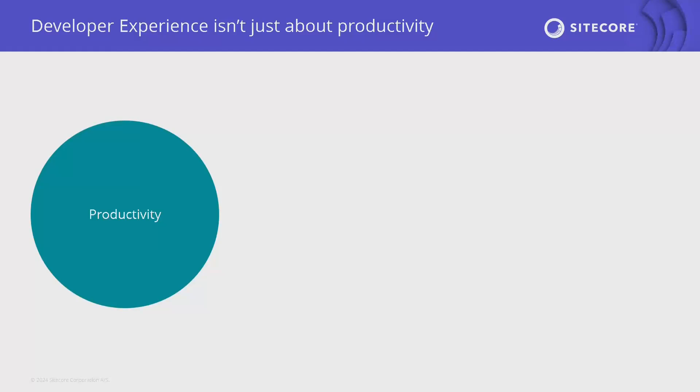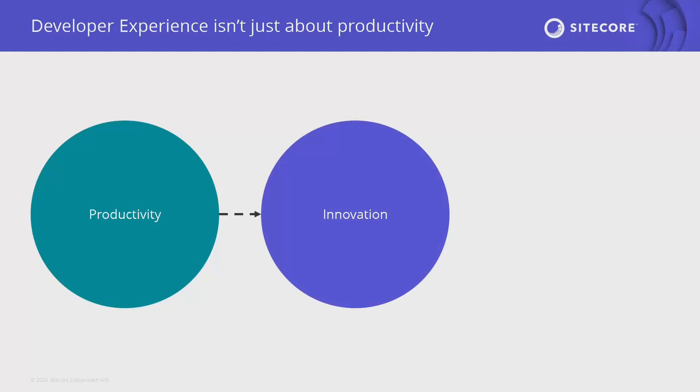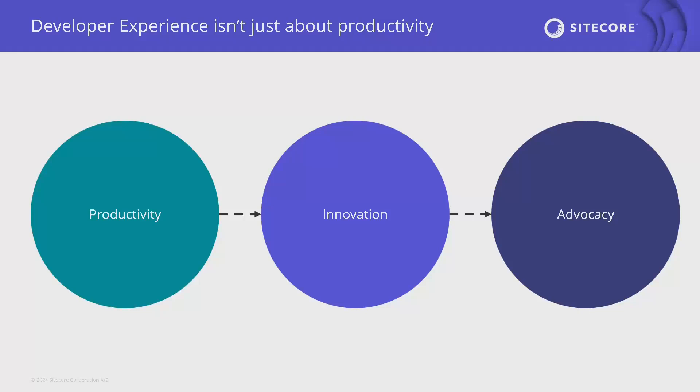Good developer experience also allows developers to learn new tooling quicker and change their stacks in a productive fashion. But DevEx isn't just about productivity. When we remove the challenges of a bad developer experience, we enable more creative, innovative outputs. We want to get beyond just the productivity and cost-efficiency conversation and really talk about innovation. And selfishly, those who love their tooling become advocates — we care about the advocacy that eventually comes from building good tools that people love.